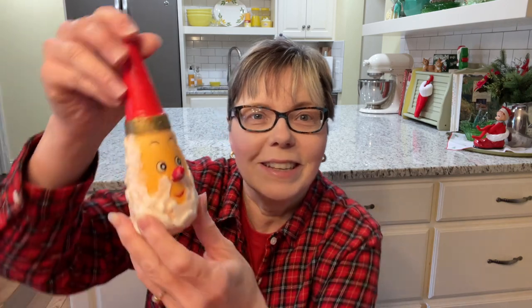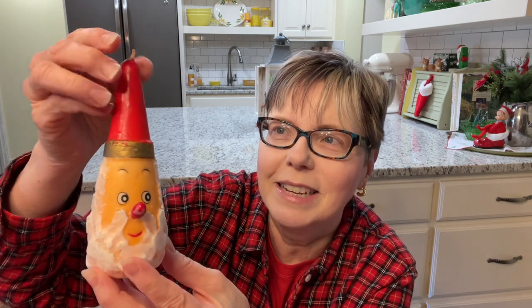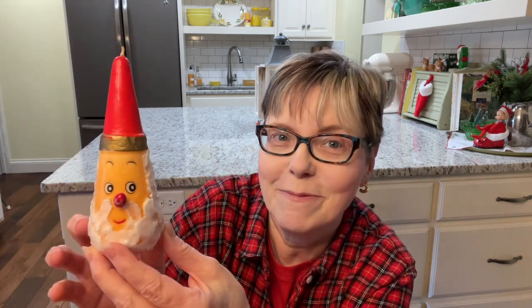I also found this — I just love it. It's a vintage Santa candle. I love Santas and I love my candles. I would never burn it, but look at his cute little face. So I'm looking forward to decorating with that next year.